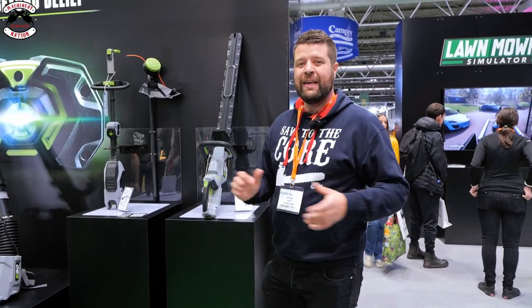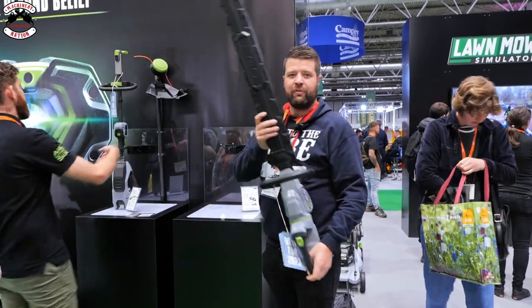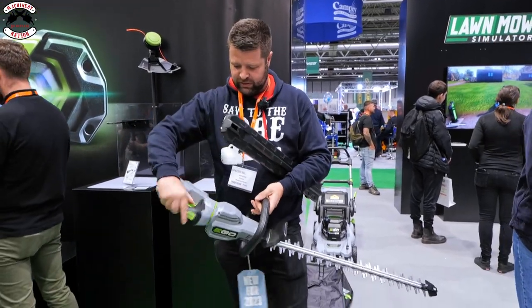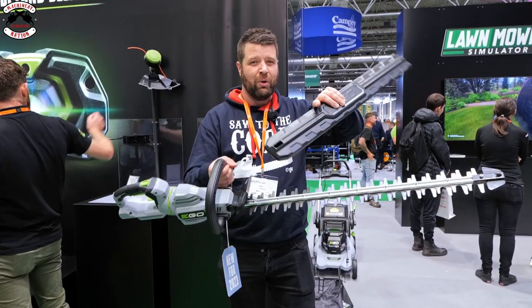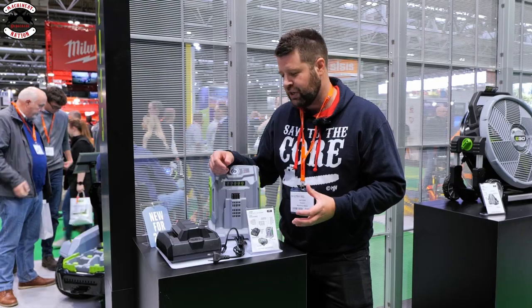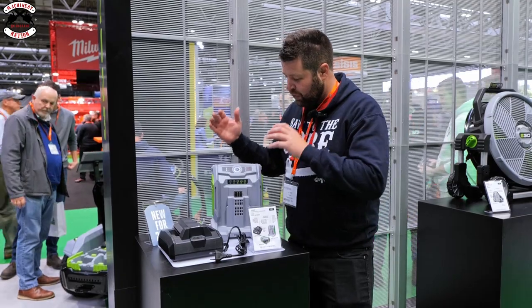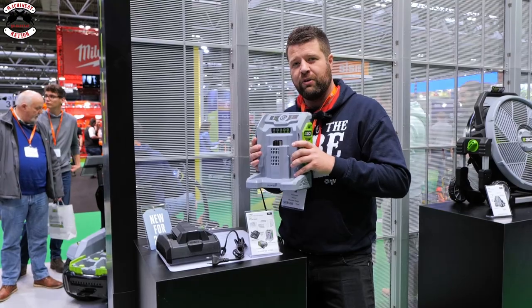James got to the Ego stand and got his hands on some new products, but he didn't get everything. I've got the new professional Ego hedge cutter with a 24-inch blade, a twistable handle, and a nice soft grip. Definitely want to get a video on that - drop us a comment below if you want to see it. Ego also have a couple of new chargers coming out: a standard charger replacing the CH2100, and a new fast charger probably replacing the CH5500.